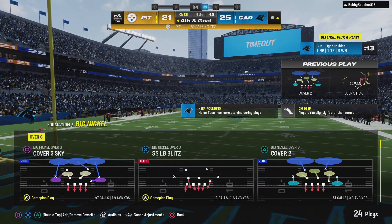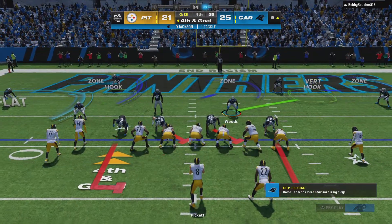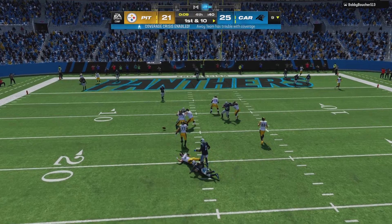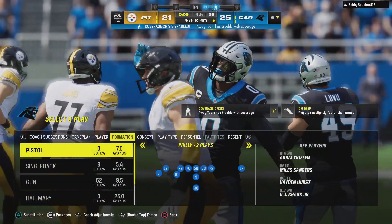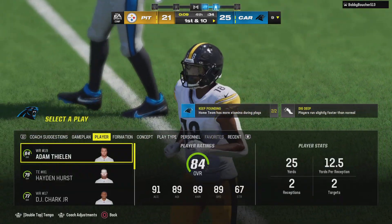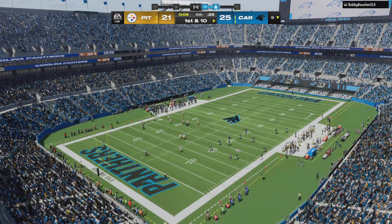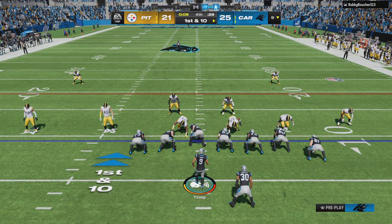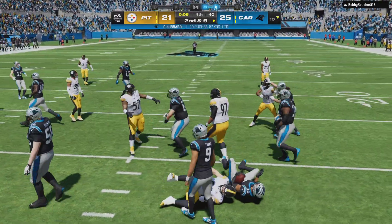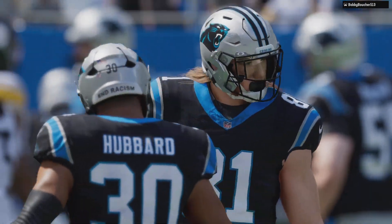Now the Steelers use the first of their three timeouts, stopping it with 13 seconds left to play. Going for it on fourth down — here's Pickett — and it's incomplete. They cannot convert and they turn it over on downs. The Panthers get the ball back with two timeouts remaining — three kneel downs should be enough to get out of here for the victory. And that's exactly what's being stated into the head coach's headset.